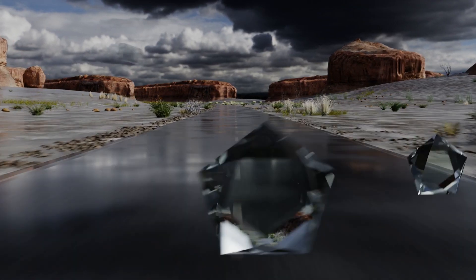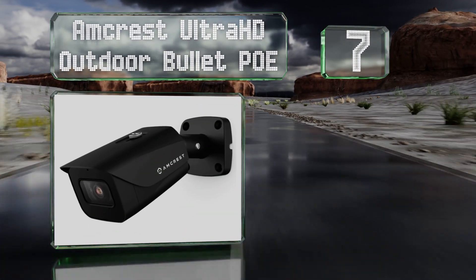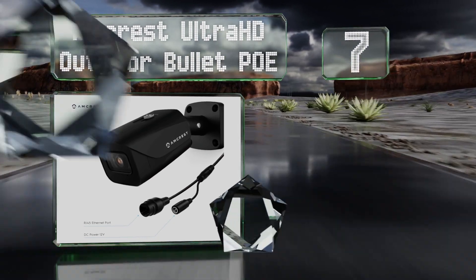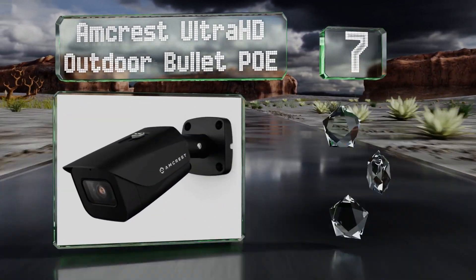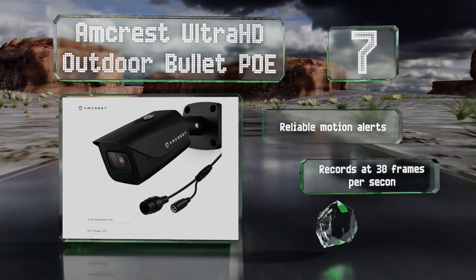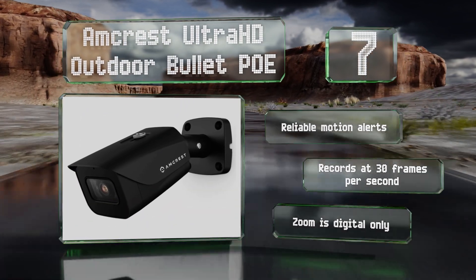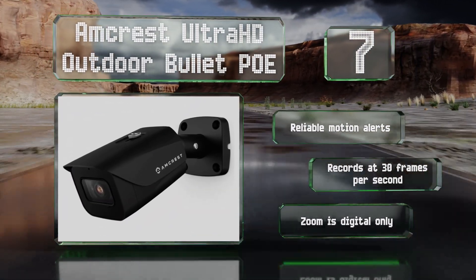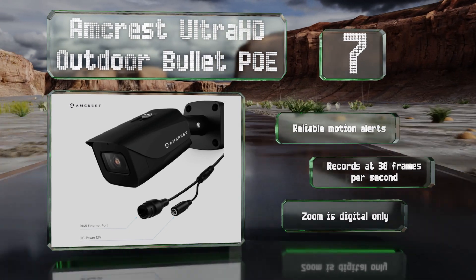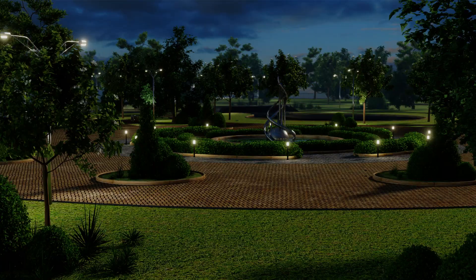At number seven, the Amcrest Ultra HD Outdoor Bullet POE offers a 111-degree viewing angle and allows you to see in the dark for up to 164 feet — that's an improvement on the previous design by about 10 yards, though it sacrifices its ability to save to a micro SD card in the process. It provides reliable motion alerts and records at 30 frames per second, but the zoom is digital only.